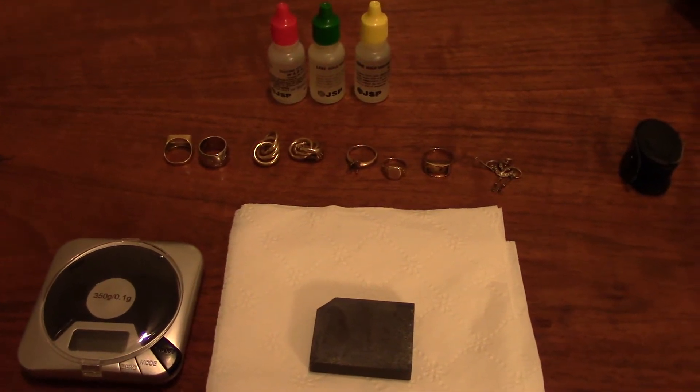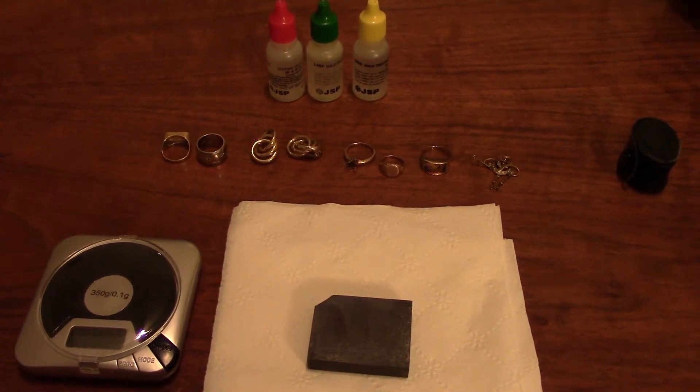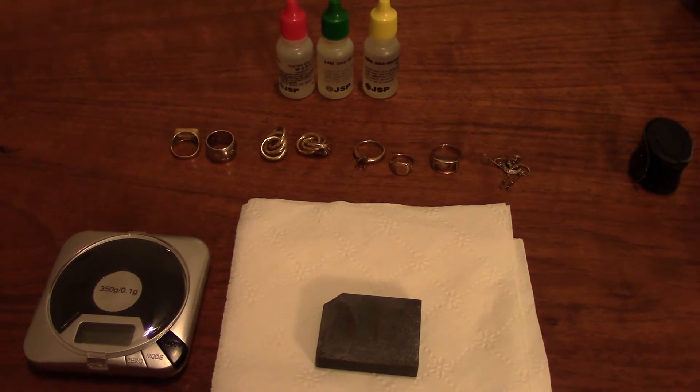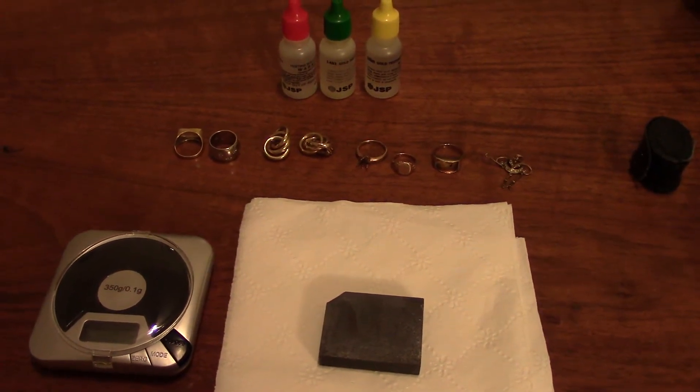Hello everybody, Silver Picker here, and welcome to Chapter 3 of Silver Picker's Guide to Silver Picking. Alright, so this is going to be really quick, very simple, very easy.